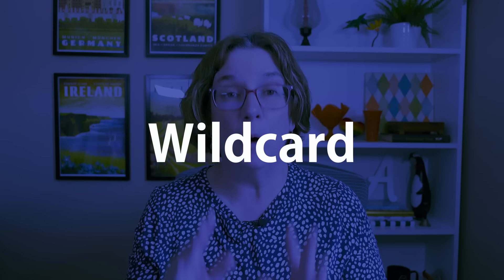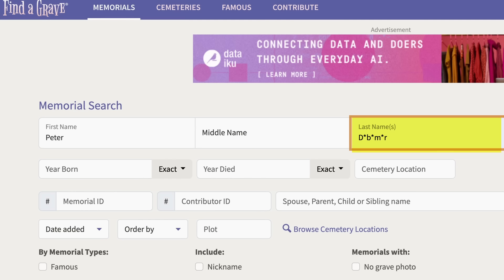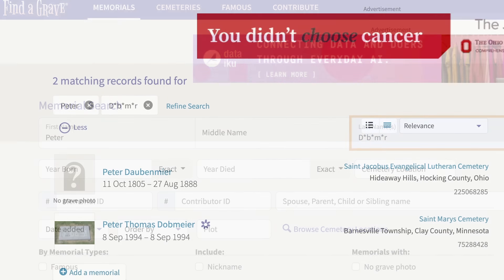When I start a search on Find a Grave, I typically start with the person's first name, surname, date of birth, and date of death, and if I'm confident about where they're buried I'll enter that place of burial. If you're researching a surname with a lot of different spellings, you can do a wildcard search, which helps you pick up many more variant spellings. I'll have a link in the description to a video I did about how to do wildcard searches.